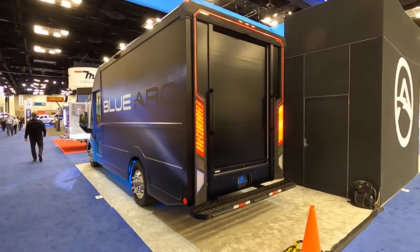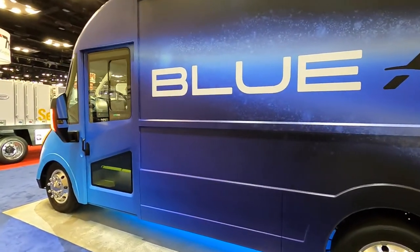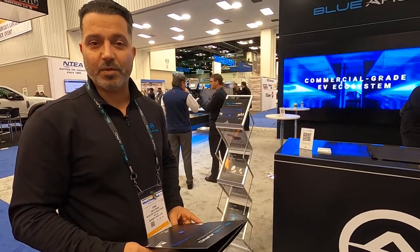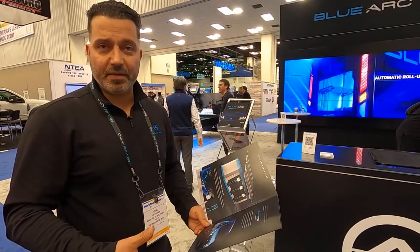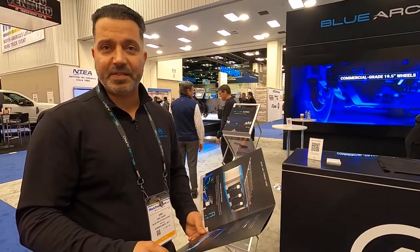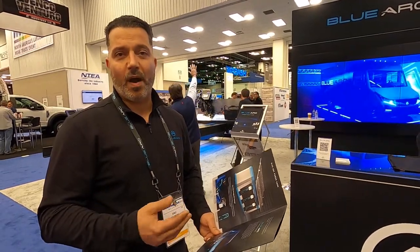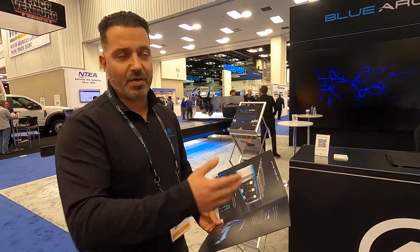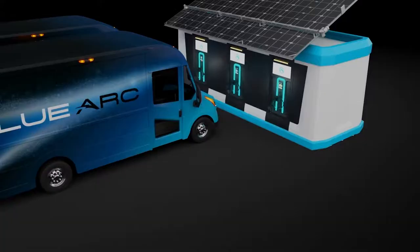One challenge we hear from customers is: how am I going to charge it? Having electric trucks with no chargers won't solve the transition from ICE to EV. We know customers face challenges with leased facilities, permitting issues, and committing to the power company for the equipment needed to deliver a megawatt or two for charging 20, 30, or 50 trucks. So we established a Power Cube — a mobile solution that can hold 500 kilowatts to 3 megawatts of stored energy with a smart solar tracking system.